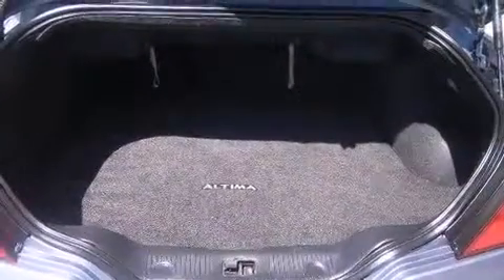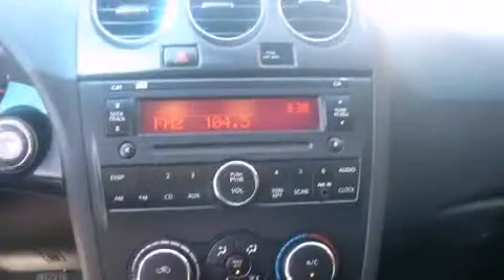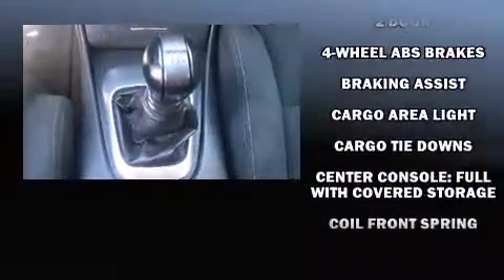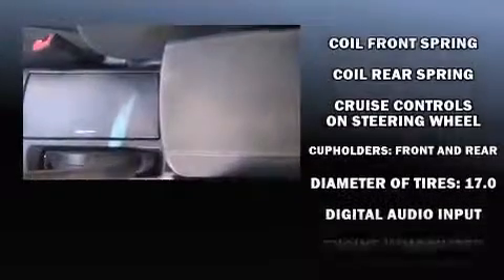Nissan also prioritized safety and security by including head curtain airbags, front and side impact airbags, traction control, anti-whiplash front head restraints, a panic alarm, and four-wheel disc brakes with ABS.